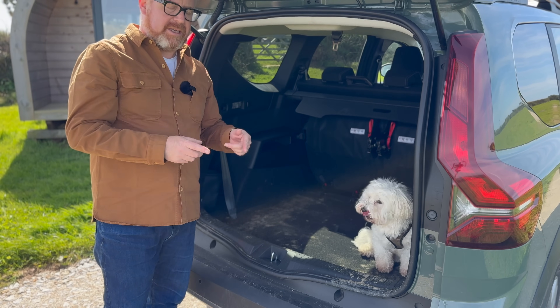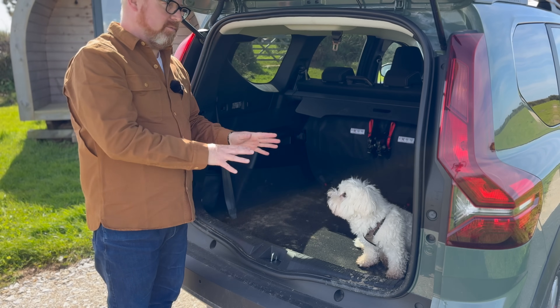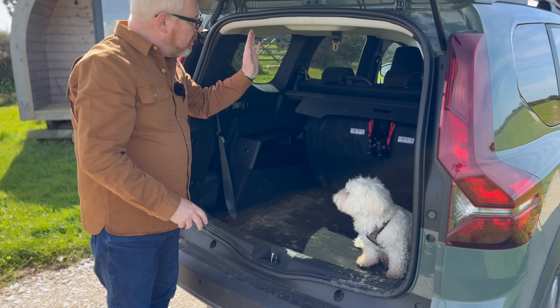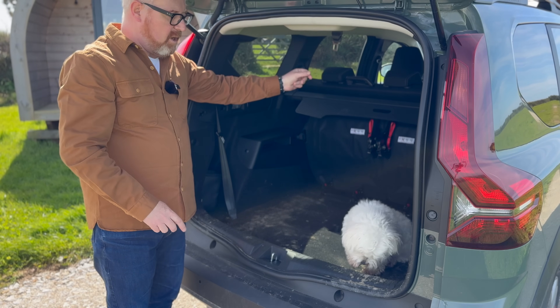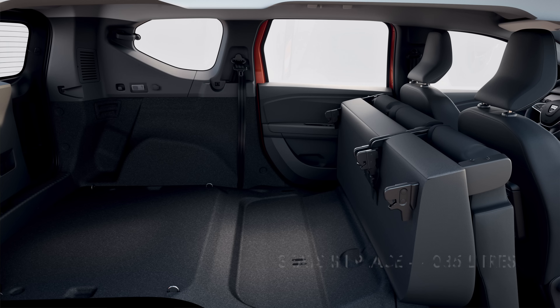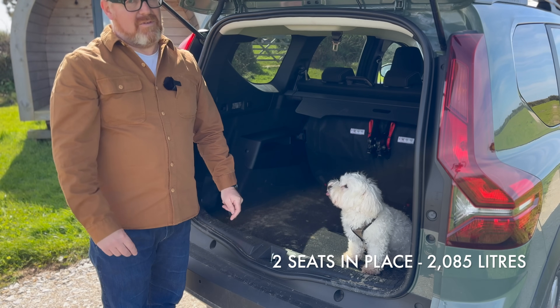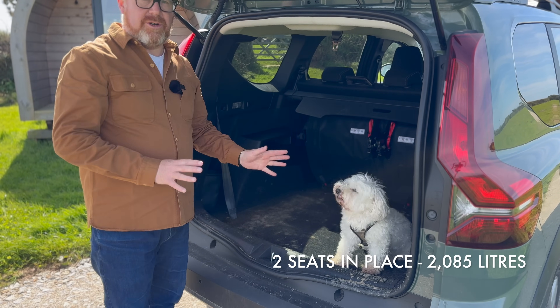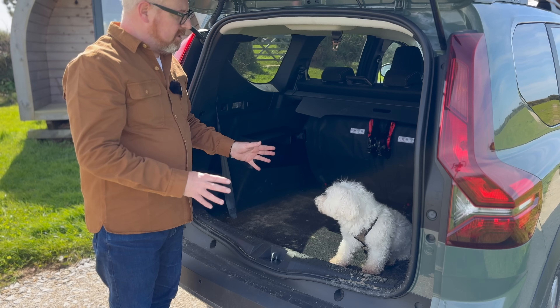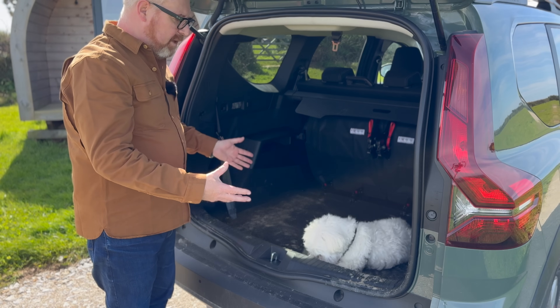The only downside with the hybrid is there's no spare wheel — that's where the small battery lives, so the non-hybrid has a spare wheel but this one doesn't. The middle bench has a 60/40 split. If you fold that bench down and remove the third-row seats — which don't fold further, you have to take them out — you get just over 2,000 litres of space, which is basically a van. The Jogger's main aim of practicality absolutely wins, not just on volume but on the usability of that space.